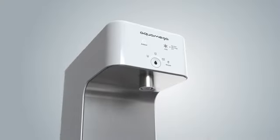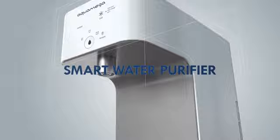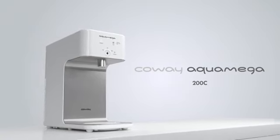Kowei AquaMega 200C, the smart water purifier that provides clean, crisp water with one touch.